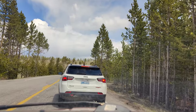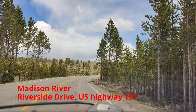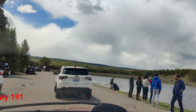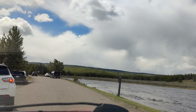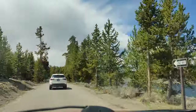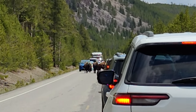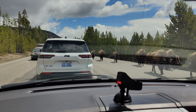After having an awesome breakfast we are going to do a drive along the river. You can see these bisons just blocked the road traffic.